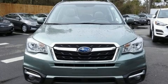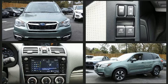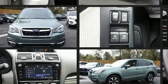Here's a great deal on a 2018 Subaru Forester. With fewer than 35,000 miles on the odometer, this four-door sport utility vehicle prioritizes comfort, safety, and convenience.